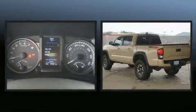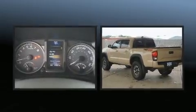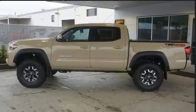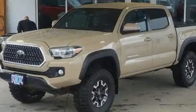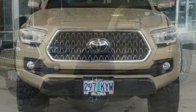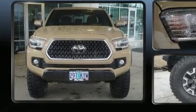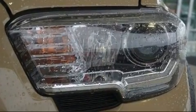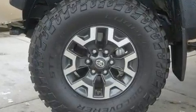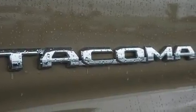It's equipped with tons of terrific amenities but it won't break your budget, such as remote keyless entry, a tachometer, variably intermittent wipers, skid plates, and a split folding rear seat. Premium sound with six speakers provides you and your passengers a sensational audio experience.